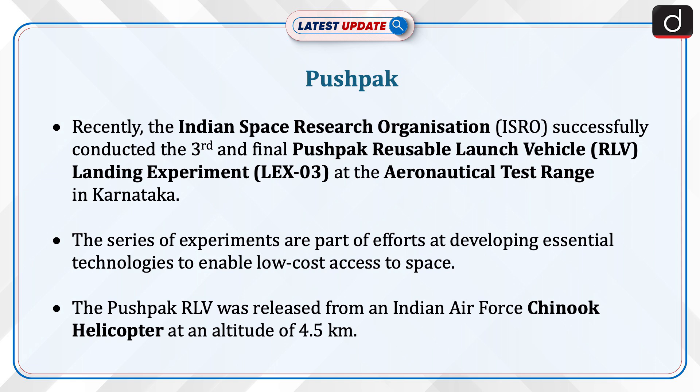The series of experiments are part of efforts at developing essential technologies to enable low-cost access to space. The PUSHPUK RLV was released from an Indian Air Force Chinook helicopter at an altitude of 4.5 km.